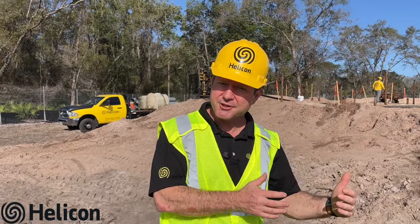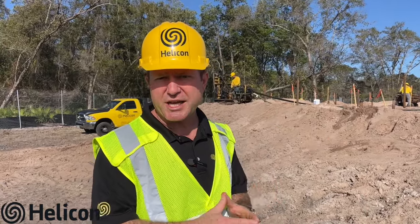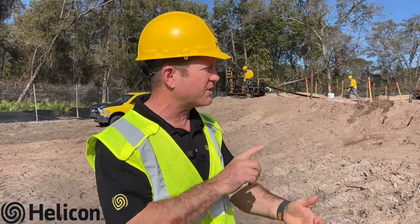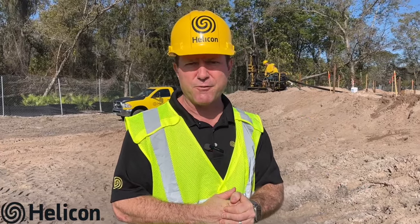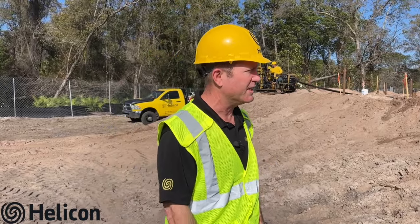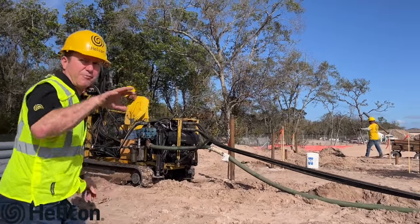Helicon does a broad array of both pre-construction work — like this site where there's no building in place yet — including custom homes, pools, pool foundations, multifamily condos, apartment complexes, and commercial projects. Anything you want to build in Florida on problem soils, we probably have a solution for you, or a partner we can refer you to if it's outside our specialty.